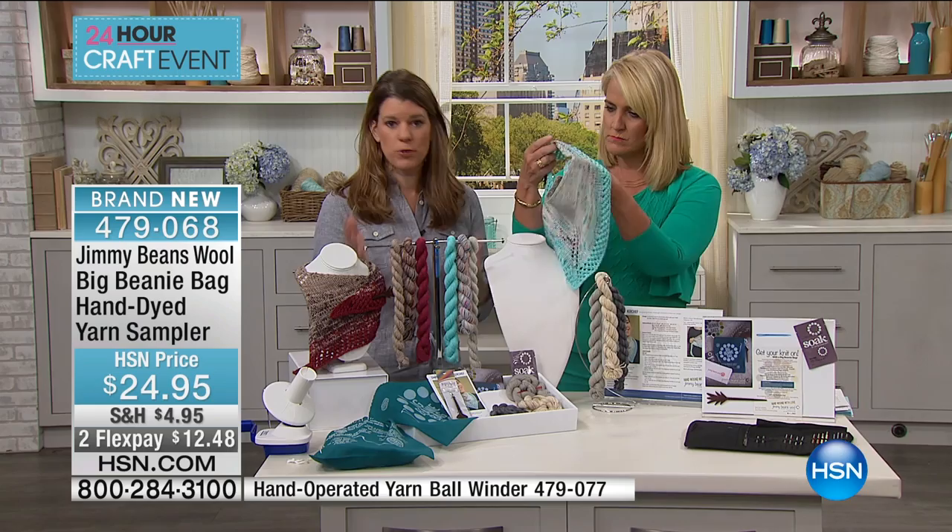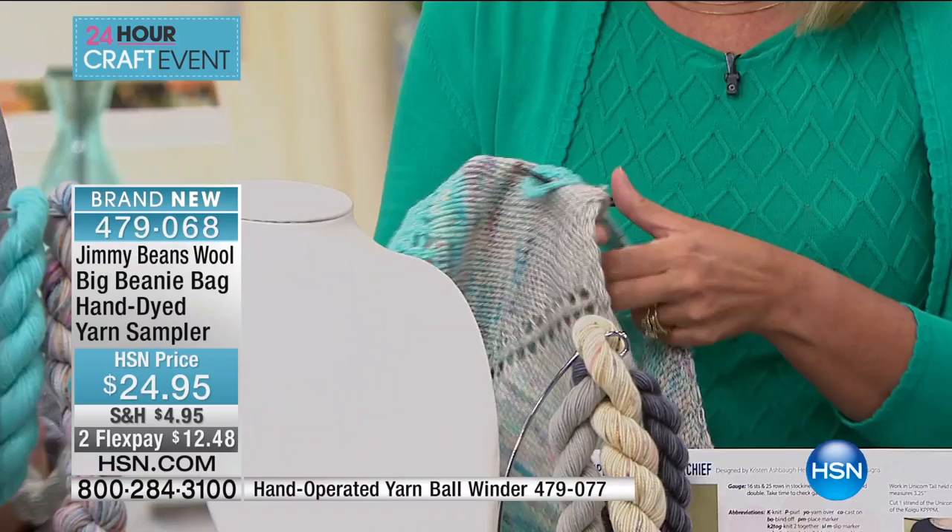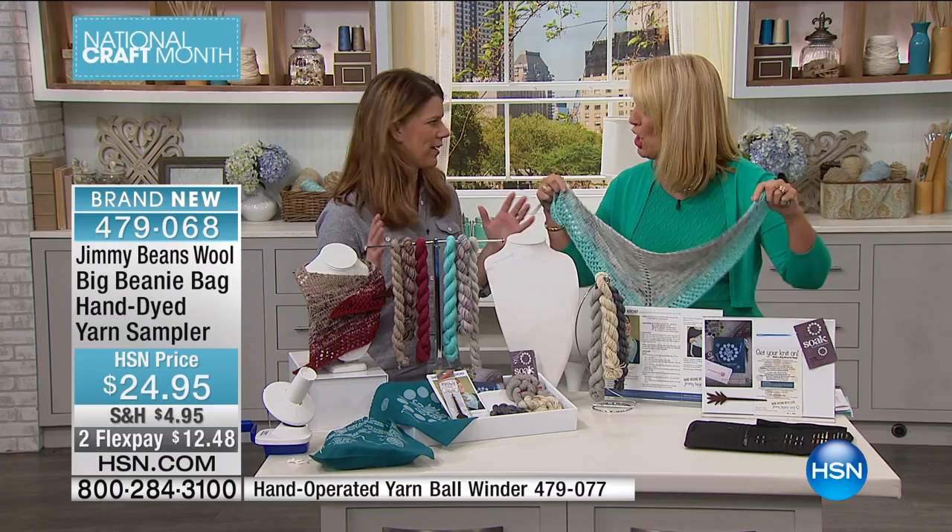We've never put this together before, but the idea is that it's a true sampler. My husband makes fun of me because I love samplers — every restaurant I go to, do I want to try it? Yeah, I want to try it all! And how do I know what kind of yarn I actually really want to get? Exactly — that's exactly it.